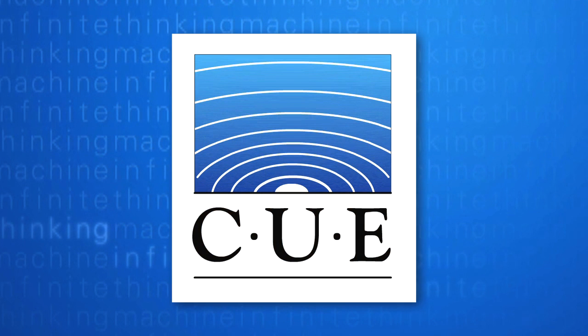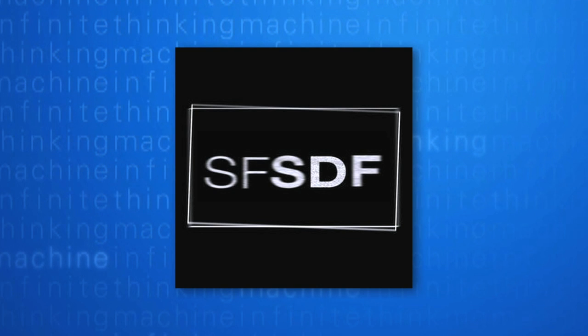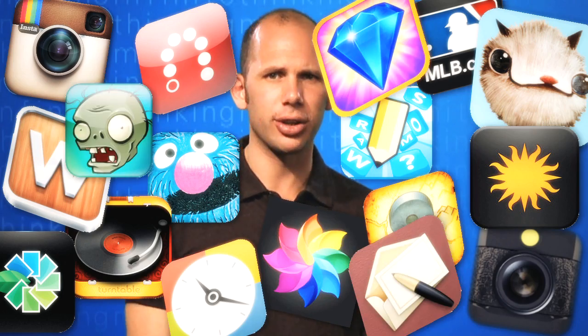This episode of the Infinite Thinking Machine is sponsored by Q, the K-12 High Speed Network, and the San Francisco School of Digital Filmmaking. Hello! Apps, apps, and more apps. Seems like we can't get enough of them these days, and there are tons of great learning apps coming out every day. So here's a quick roundup of our five favorite apps to teach math.